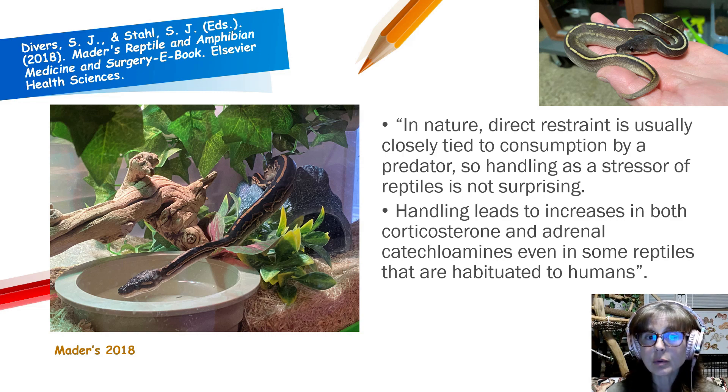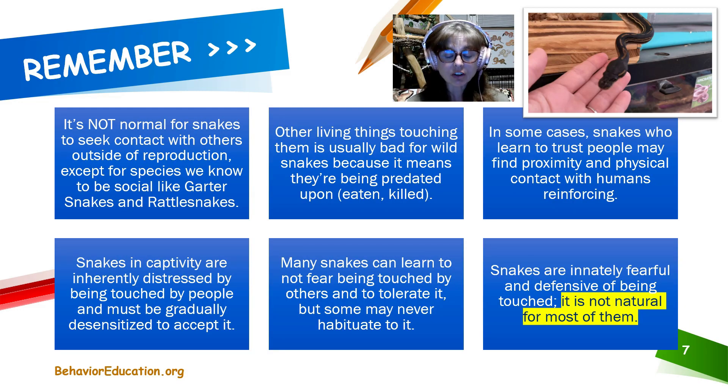There's a reason for that. The most recent edition of Mader's Reptile and Amphibian Medicine and Surgery informs us that in nature, direct restraint is usually closely tied to consumption by a predator, so handling as a stressor of reptiles is not surprising. Handling leads to increases in both corticosterone and adrenal catecholamines, even in some reptiles that are habituated to people. In the wild, being touched by another organism generally means you are going to be eaten, so snakes are innately not comfortable with being touched. It is not normal for snakes to seek contact with others outside of reproduction, except for social species like garter snakes and rattlesnakes.